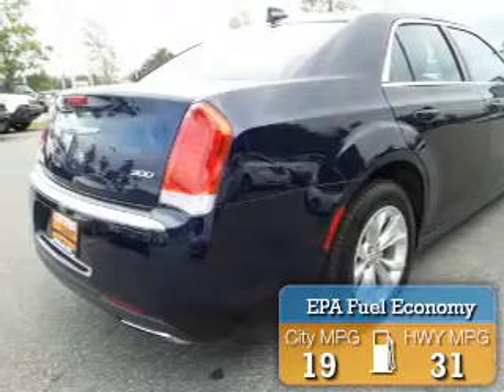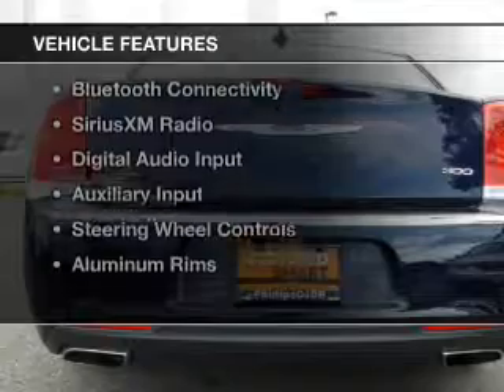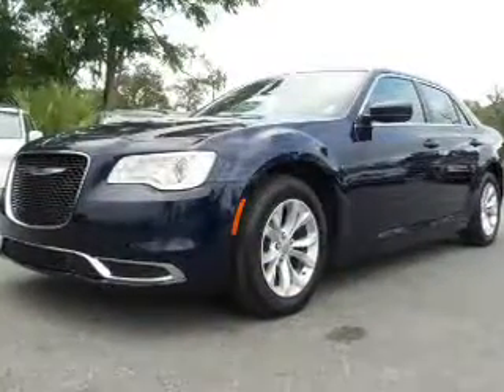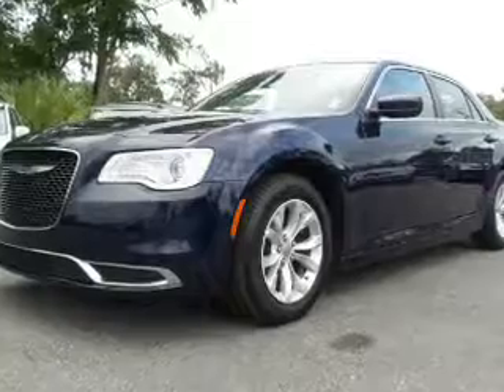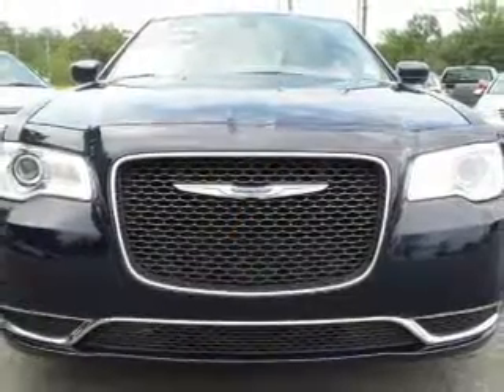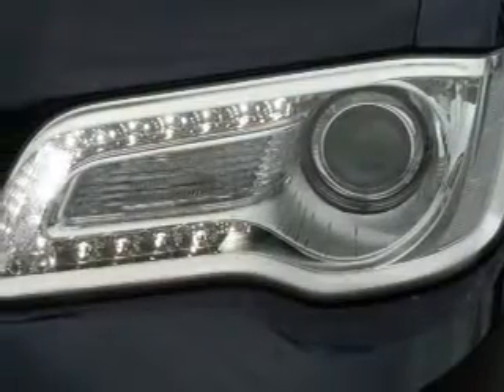Great fuel efficiency saves you money by requiring fewer trips to the gas station. The features include electric trunk, heated steering wheel, leather seats, heated seats, Bluetooth connectivity, Sirius XM satellite radio, digital audio input, auxiliary input, steering wheel controls, and aluminum rims.